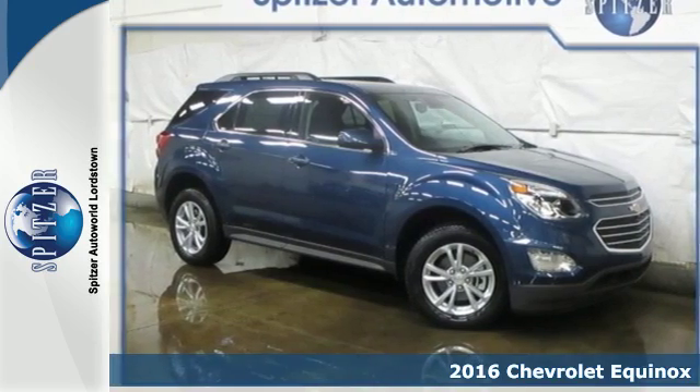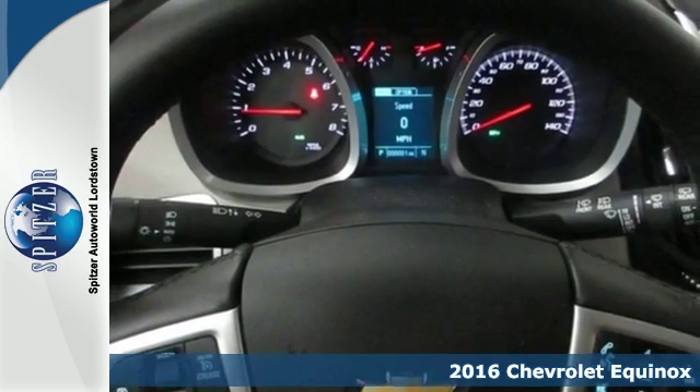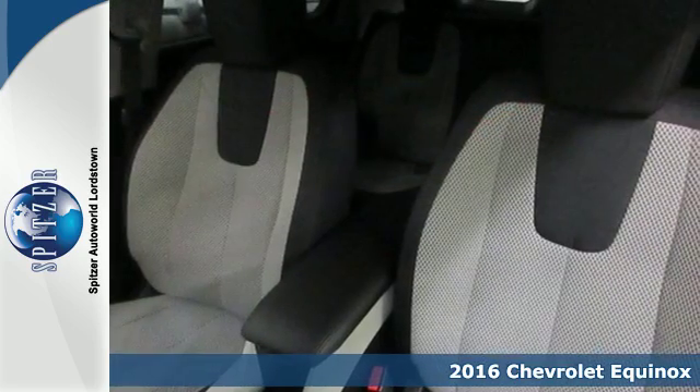Here's a 2016 Chevrolet Equinox. With more style, storage and safety, it's easy to see why this is such a popular crossover.